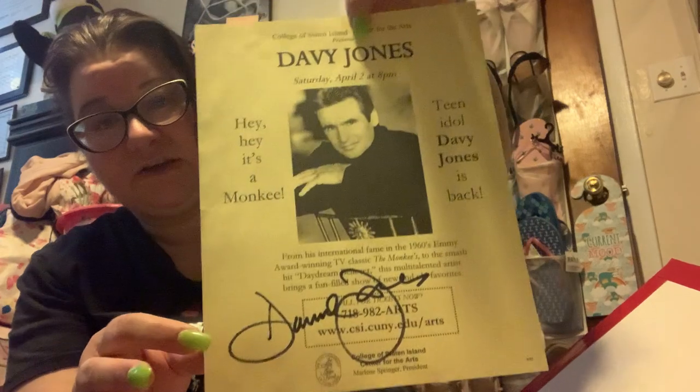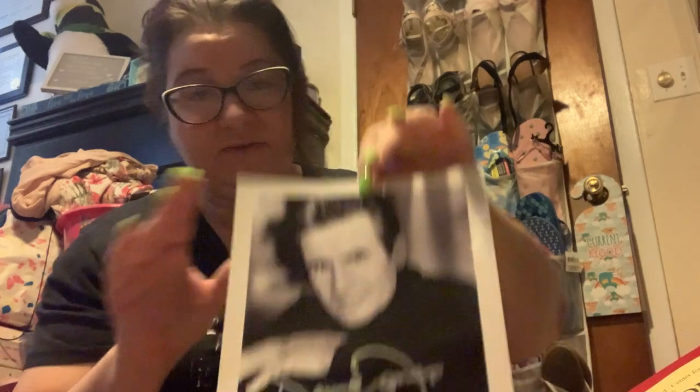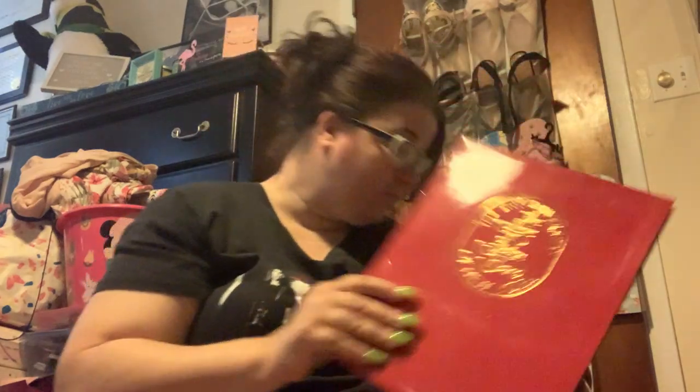Davy Jones from The Monkees — this is in perfect condition in the College of Staten Island folder. This is the flyer, perfect condition, signed by Davy Jones when he performed there. I saw him; he was incredible. I didn't think it was going to be such a great show. He charged for photos — I believe ten dollars. He signed that in front of me and I have the picture with him to prove it. I'm just wondering now that he has passed on how much this might be worth, though I would never sell it.